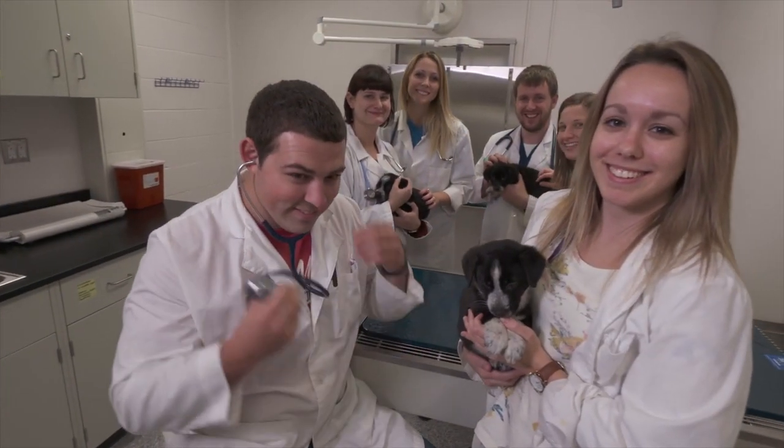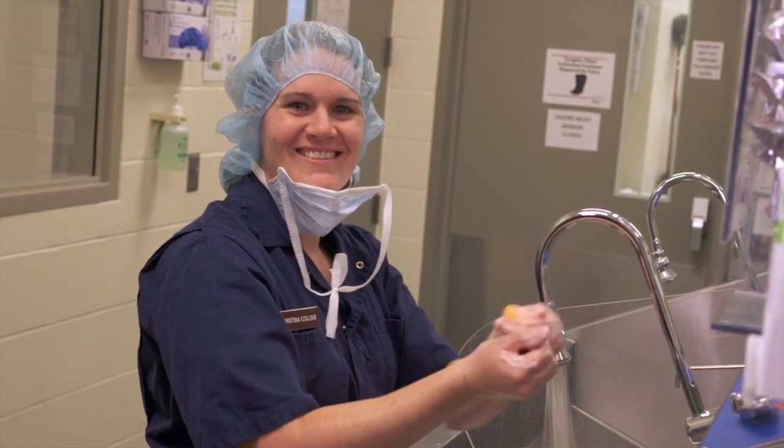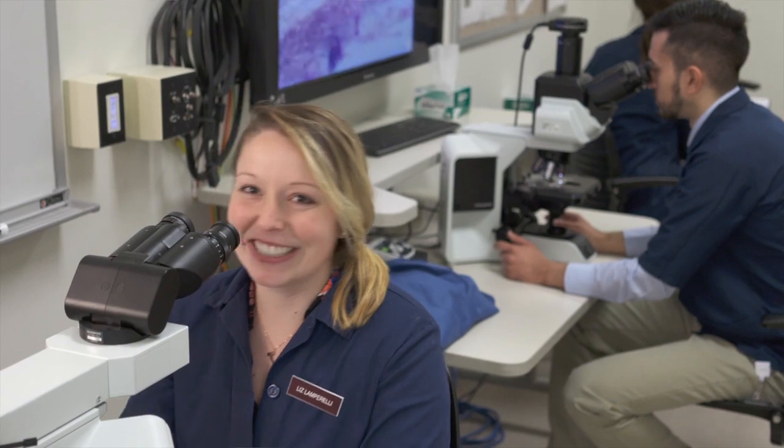No matter what your area of specialty, Iowa State University is focused on delivering the best education in the country and the next generation of veterinary excellence. I'm very proud to be at the vet school at Iowa State. The opportunities that Iowa State has offered me have been incredible — a lot of experience with multiple specialties. There is something for everyone here. Absolutely, I made the right choice to come here to Iowa State.